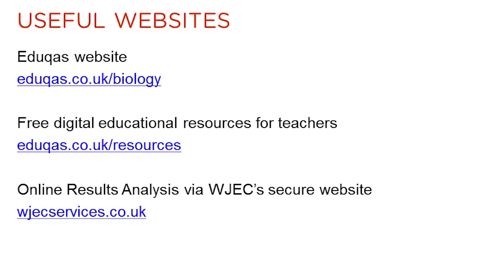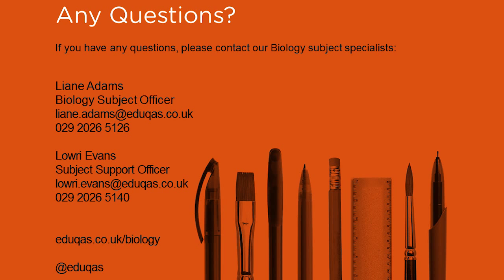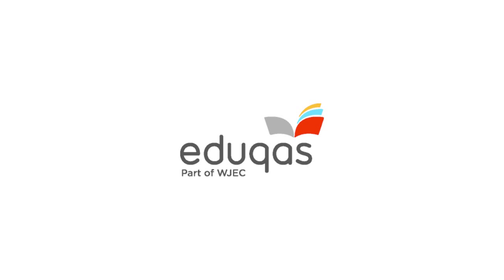Finally, there are various websites that you can access directly. Should you have any questions regarding the new A-level biology qualification, then please don't hesitate to contact us. Thank you for listening.